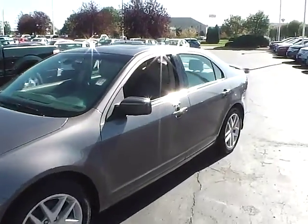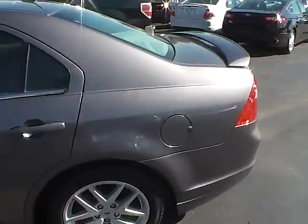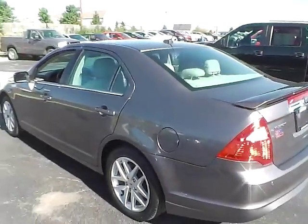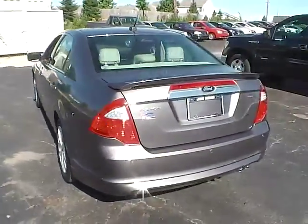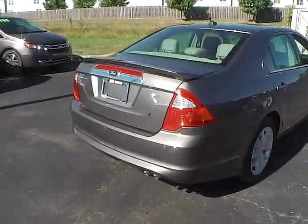Today we've got a 2012 Ford Fusion SEL with a sterling gray exterior and a medium light stone interior. 2.5 liter 4 cylinder engine with an automatic transmission. Current mileage is 51,959 miles.